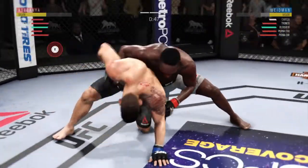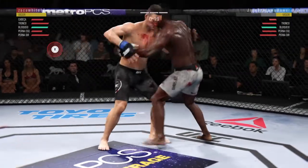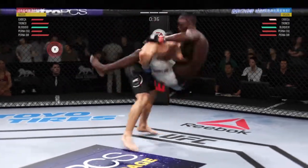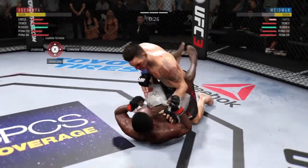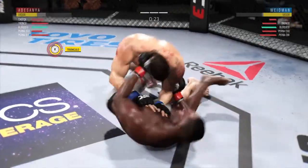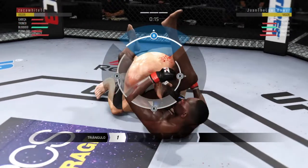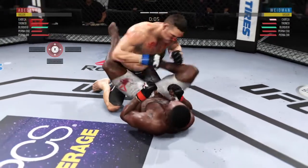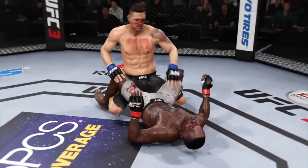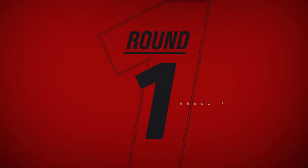He's looking to take the back. Israel Adesanya's got his back. Back to over-under. He's got a triangle here. He popped out of the triangle. He's looking to attack off his back. There's a nice elbow off his back. Somehow, someway, we hear that final horn.